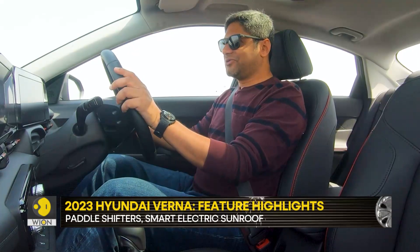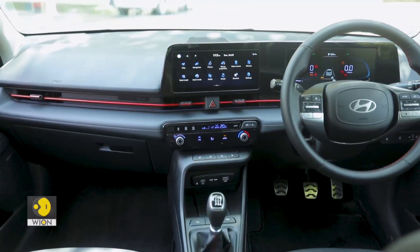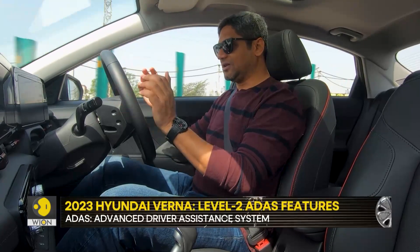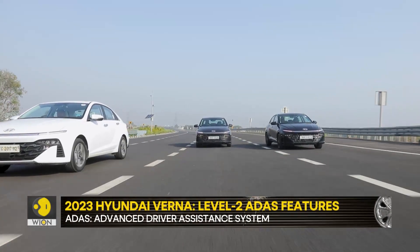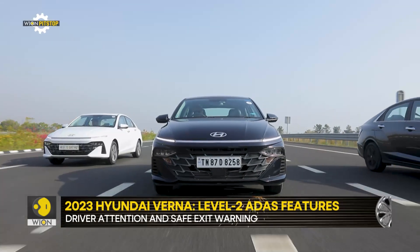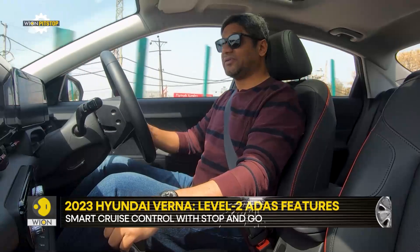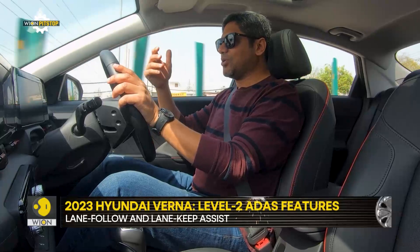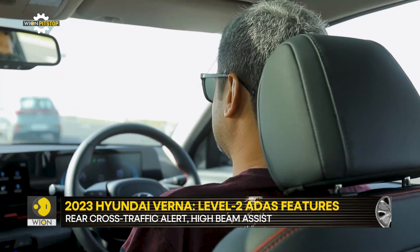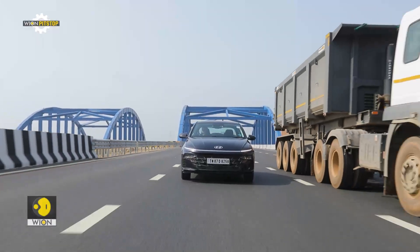Hyundai loads its cars with every feature you can imagine, and the Verna is no different with its ADAS Level 2 driver-assist systems. You get smart cruise control, which identifies the distance to the car ahead and maintains it. In the manual, it gives a warning when the gear ratio drops too low and then disengages — you shift down and carry on. In the automatic, everything is taken care of automatically. It also has lane keep assist, which works very well — it sometimes reacted more sharply than expected.